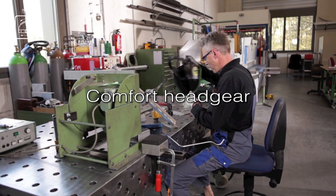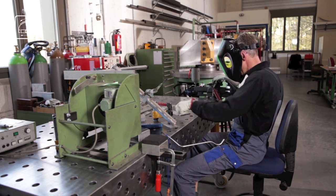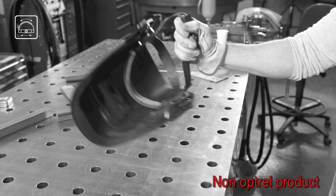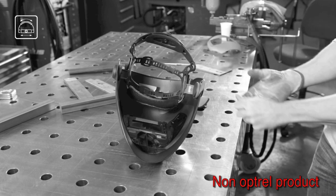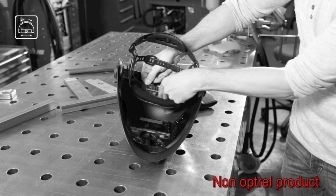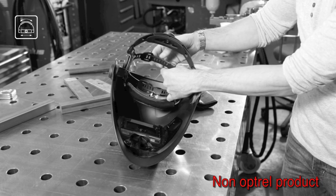Comfort Head Gear. Whether a helmet is comfortable to wear or not depends considerably on the quality of the headband. Many headgears are either very unstable and the helmet wobbles, or are too complicated to adjust, so an exact fitting is almost impossible. A poorly adjusted headgear or a badly balanced helmet may create neck and back problems.